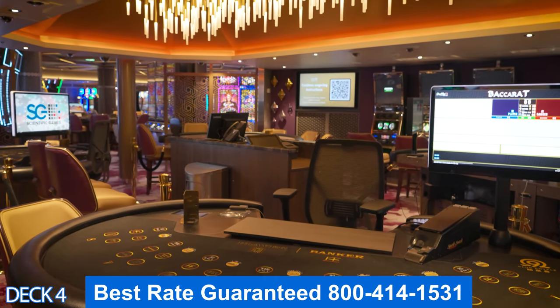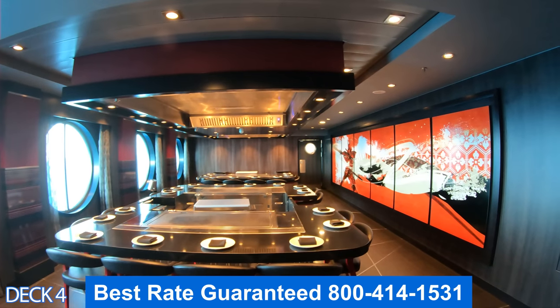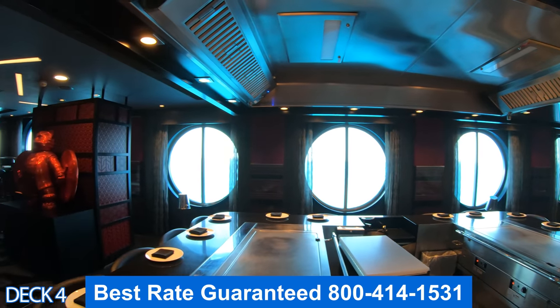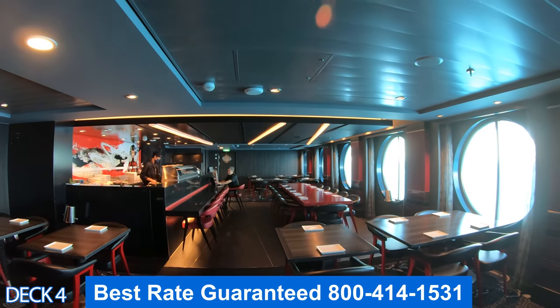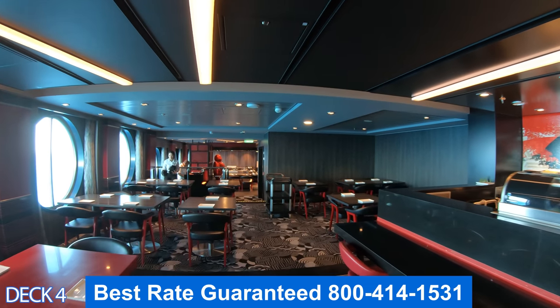Let's head on over to Izumi. This is the Japanese sushi and steakhouse. The tables here are hibachi grills, so the chef's going to cook the food right in front of you. And over here, you can come over and relax at the sushi bar and get a delicious plate of sushi and sake.